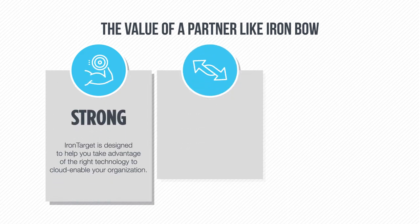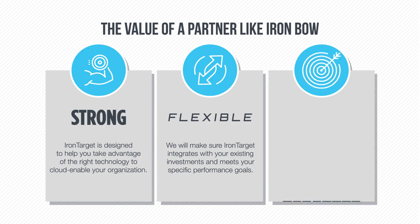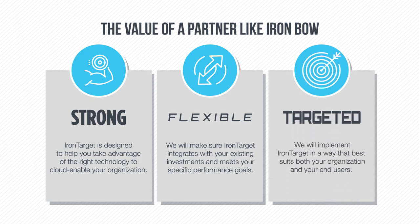Along with ensuring IronTarget integrates with your existing investments and meets your specific performance goals, we'll take the time to truly understand your infrastructure and mission requirements so we can implement it in a way that best suits your organization and your end-users.